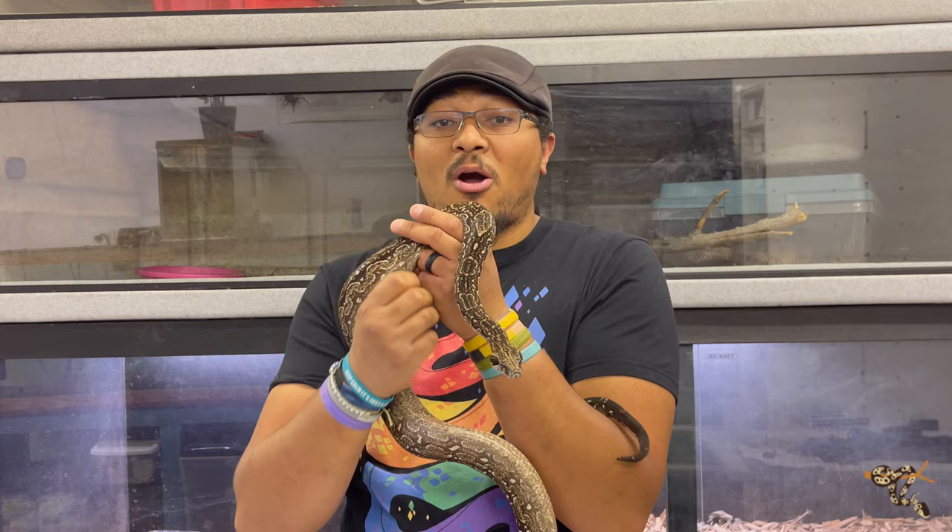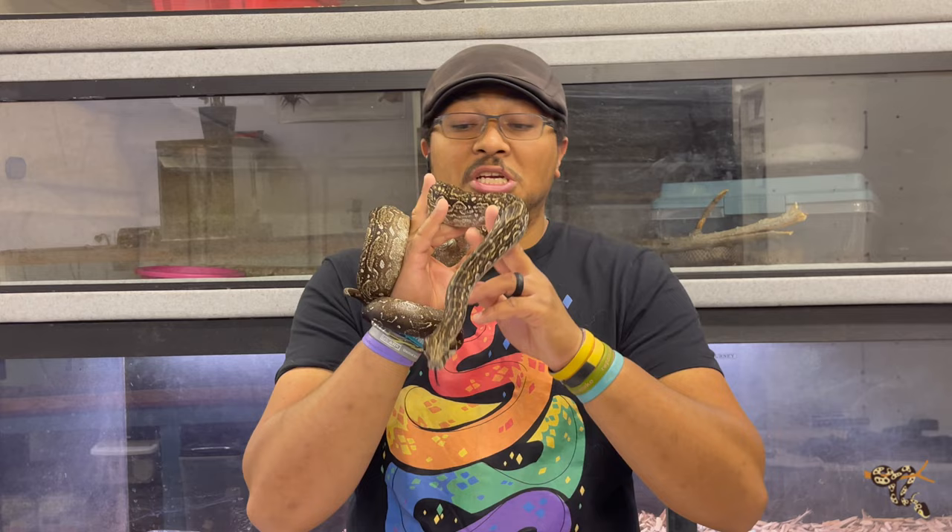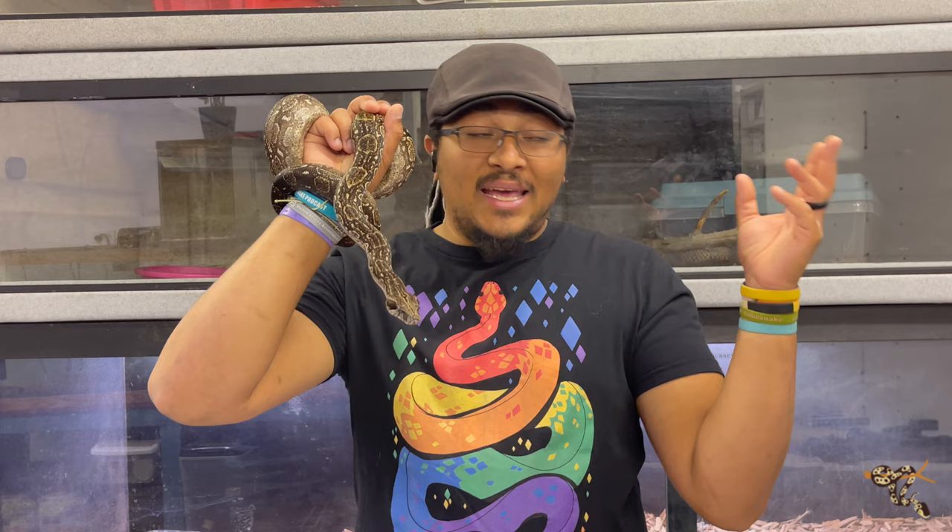These guys are a subspecies of boa constrictors, so they're not a full classified species. Boa taxonomy has been a mess for the last 10 to 20 years where everyone argues about what is a species versus a subspecies. Generally speaking, we're usually talking about three different species: imperator, constrictor, and sigma, along with some more newly defined ones — but that's a whole other video.